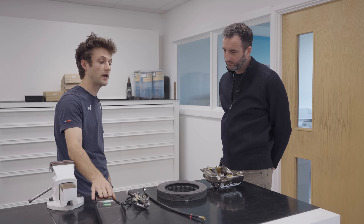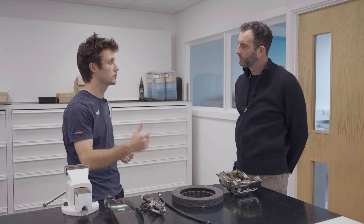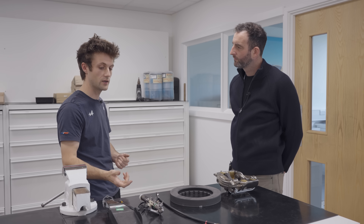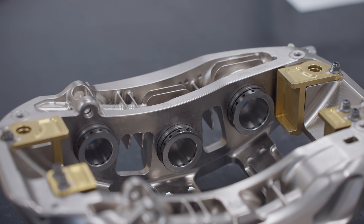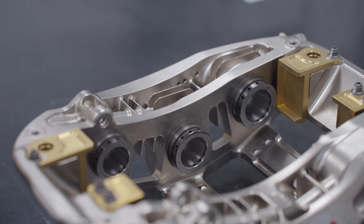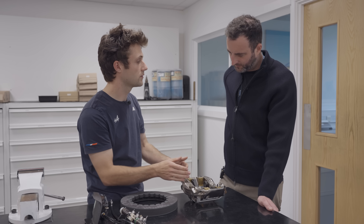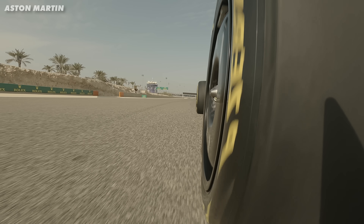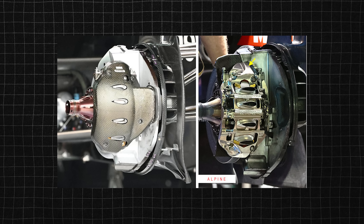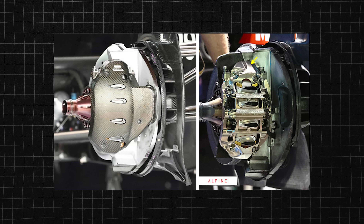You might think these calipers are binned after every race, but surprisingly that's not the case. Calipers, master cylinder, and pedal are done on a 2,500 kilometre service interval, with an overall life of about 10,000 kilometres. Every 2,500km they're stripped down, NDT'd (non-destructive tested), serviced, and cleared to go another 2,500km — roughly three race weekends. The fluid comes into the caliper through a series of drillings, flows behind the pistons, and moves them outwards to clamp the disc. The calipers also help heat the tyres — additional vents allow a prescribed amount of hot air from the discs to be blown onto the wheel, adjustable circuit to circuit.